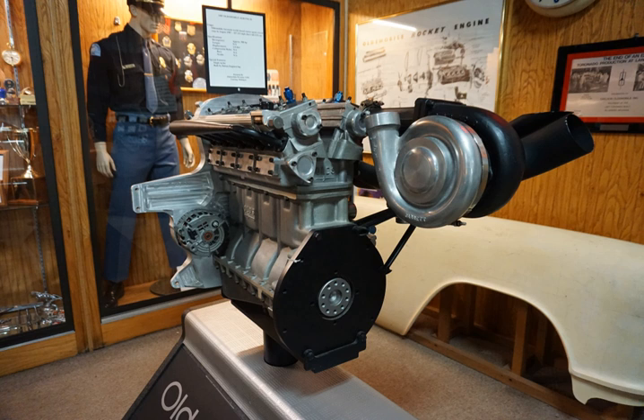The Oldsmobile Aerotech was a series of experimental high-speed vehicles manufactured between 1987 and 1992, incorporating the latest in performance technology with the intention of breaking multiple automobile speed records. The first such car was driven by four-time Indy 500 winner A.J. Foyt to a world closed-course speed record of 257.123 mph on 27 August 1987 at the 7.712-mile test track near Fort Stockton, Texas.